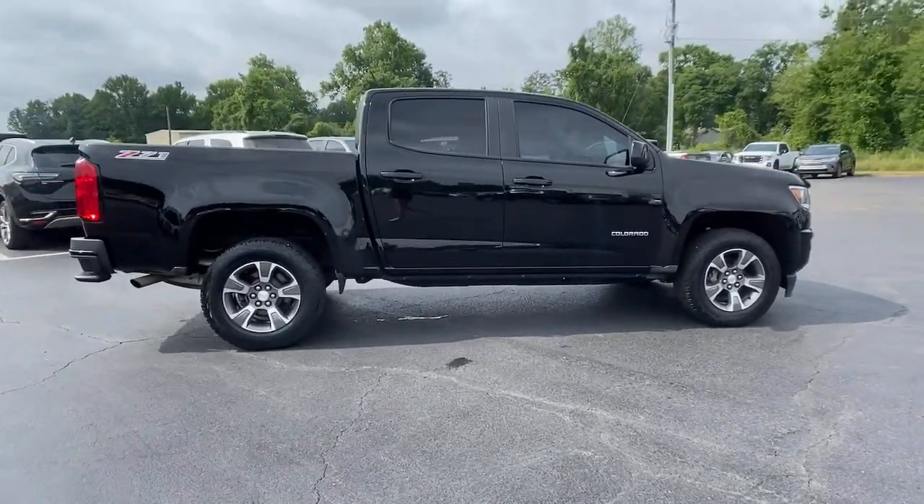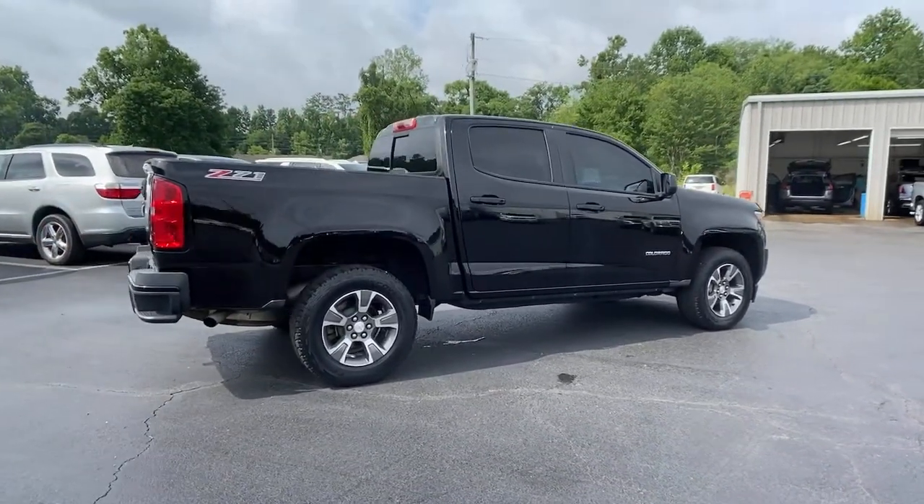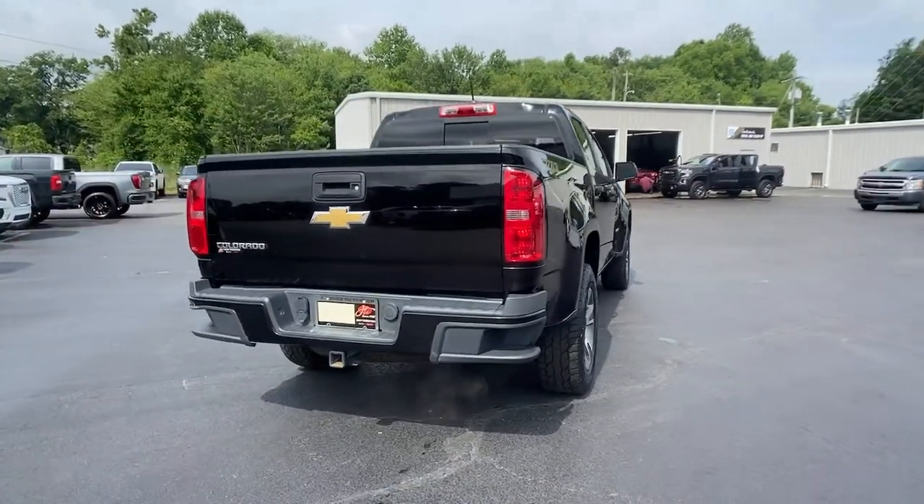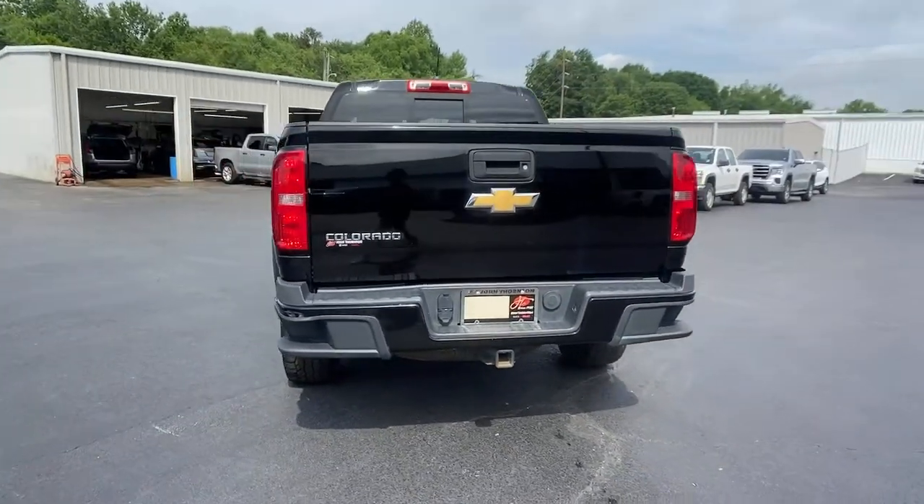The Colorado packs fuel efficiency, creature comforts, and can-do capabilities into a mid-sized pickup that's fun and easy to drive, whether you're in the city or on the work site.